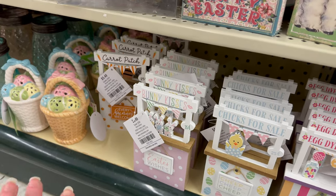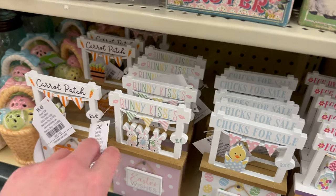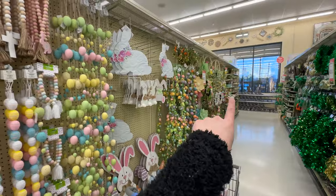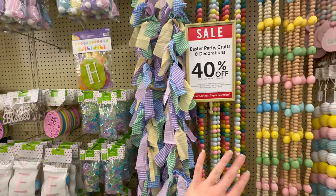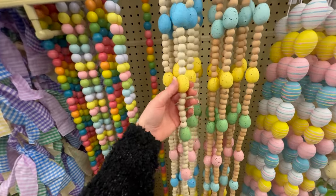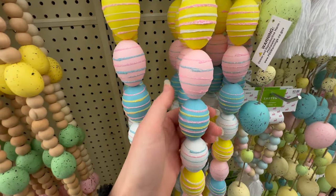I almost forgot — they've brought out little stands for Easter at $5.49 each with cute options: 'Egg Dyeing Stand,' 'Chicks for Sale,' 'Bunny Kisses,' and 'Carrot Patch.' There's also some really pretty Easter garland: a plaid multi-color one for $8.99, wooden bead ones in bright and pastel options for $8.99, wooden beads with speckled foam eggs for $8.49, and one with striped glitter eggs for $6.99.